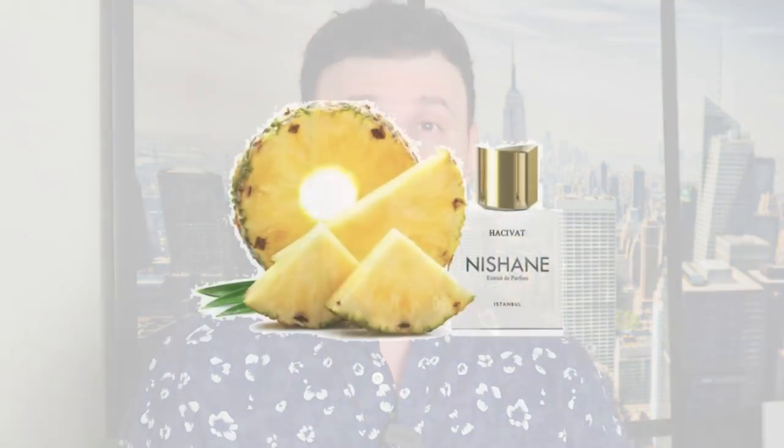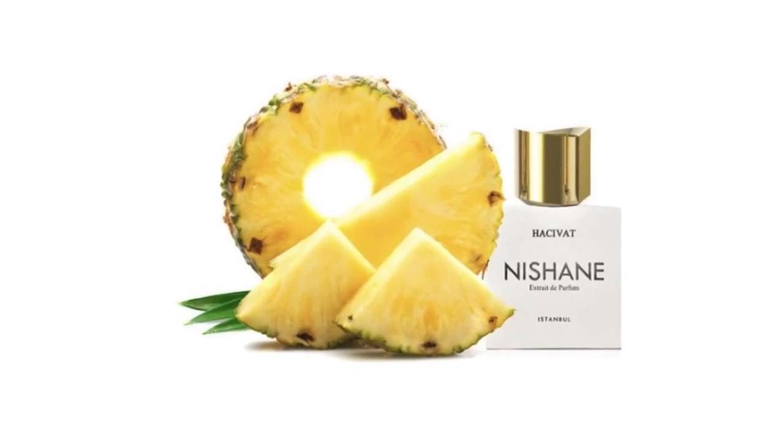These last two are very interchangeable — number two could be number one on any given day. Right now, number two is Nishane Hacivat. This stuff is perfection — pineapple perfection. If you love pineapple in your fragrances, it's fruity, sparkly, woody, spicy, and so freaking good. You don't have to worry about reformulations or batches — Hacivat from Nishane gives you the same great experience every time. It's powerful, long lasting, and compliment-pulling. It has resemblances to Aventus but it's woodier and spicier — absolutely incredible stuff, one of my favorite tropical summer fragrances of all time.